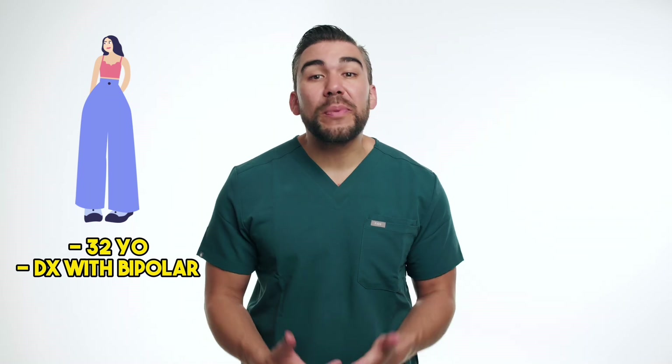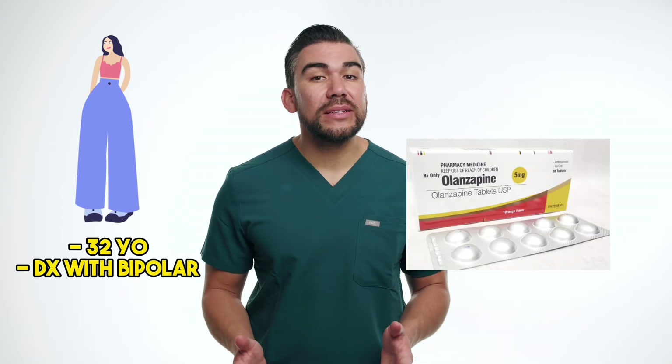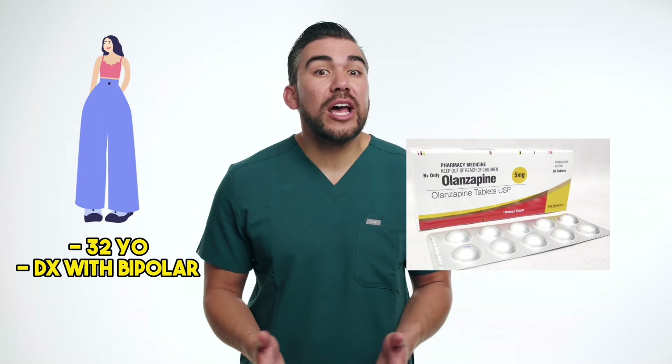Let's consider the case study of Penny, a 32-year-old patient diagnosed with bipolar disorder. Penny's psychiatrist has prescribed olanzapine, an atypical antipsychotic, to help manage her symptoms. Initially, Penny was experiencing significant improvements in her mood and overall functioning. However, after a few months, she started noticing a gradual increase in her weight,